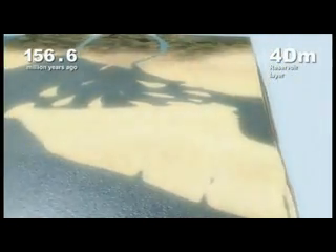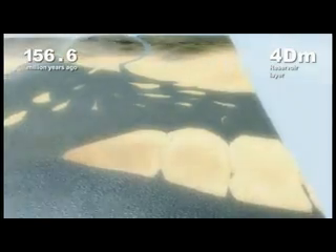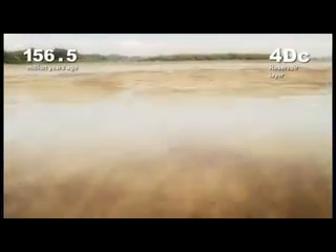As sea level rises again, a huge estuary, or brackish river system, develops behind the spit. Broad tidal flats and large sandbanks form. The sands move with the tides, and although of the same age, they are not actually connected to the spit.